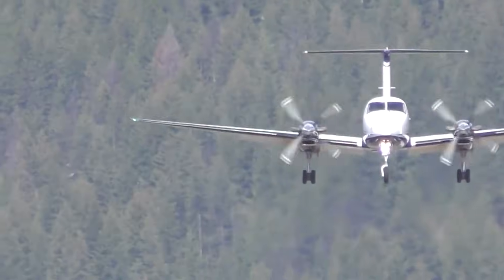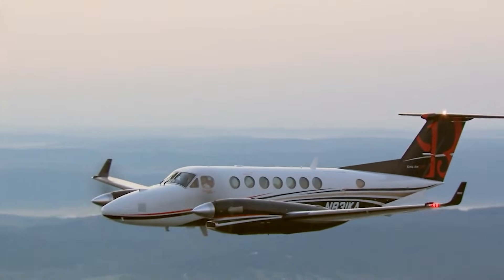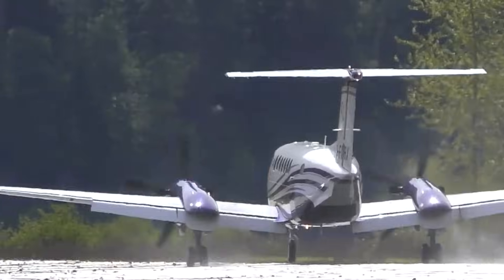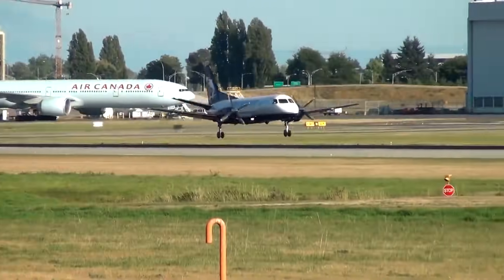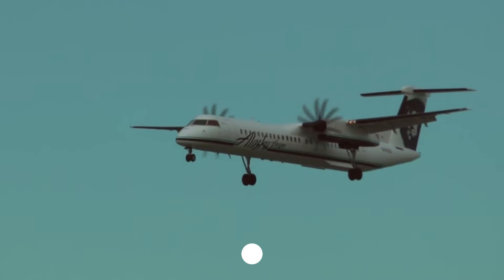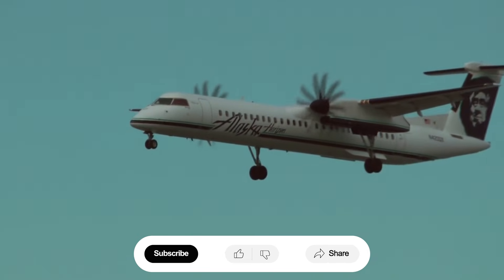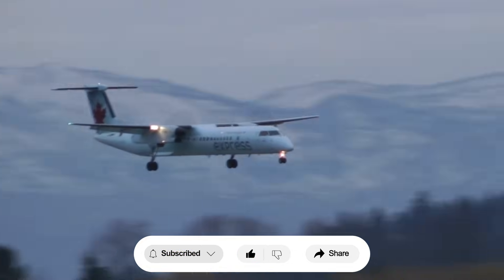Twin-engine turboprops aren't just efficient — they're fast, versatile, and innovative. From regional commuters to VIP jets, these 10 aircraft prove that speed and practicality can perfectly coexist in 2026's aviation world. So what's your take on these turboprop marvels? Drop it in the comments, and don't forget to like and subscribe.